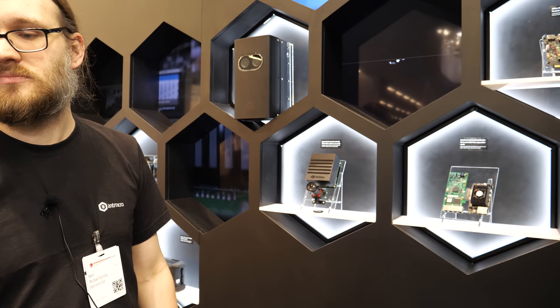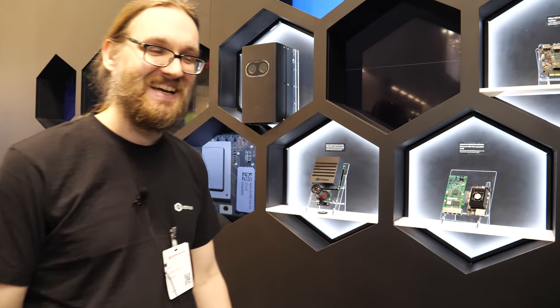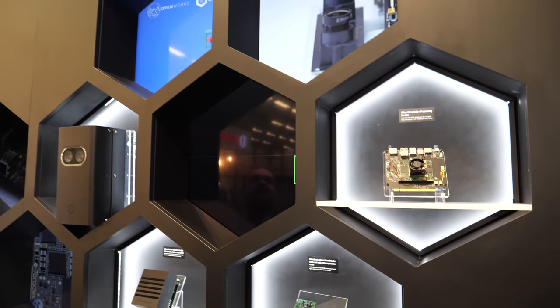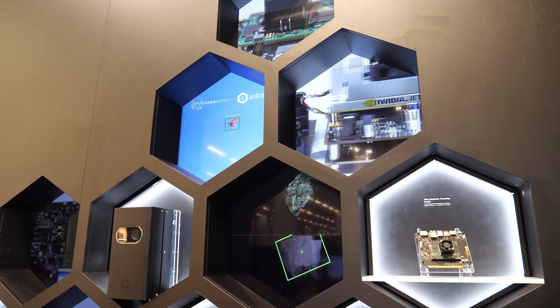What's the name Antmicro? What does it mean? It is what it is. It's Ant — it's a word for microtechnology. It originates from us originally being a small company that works with microtechnology. That's all.